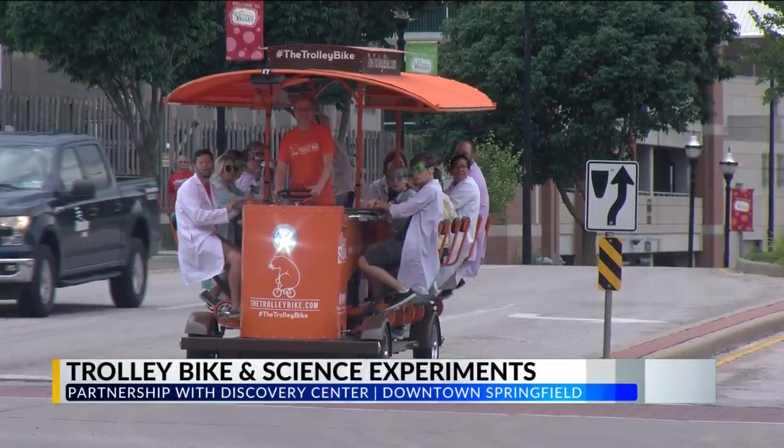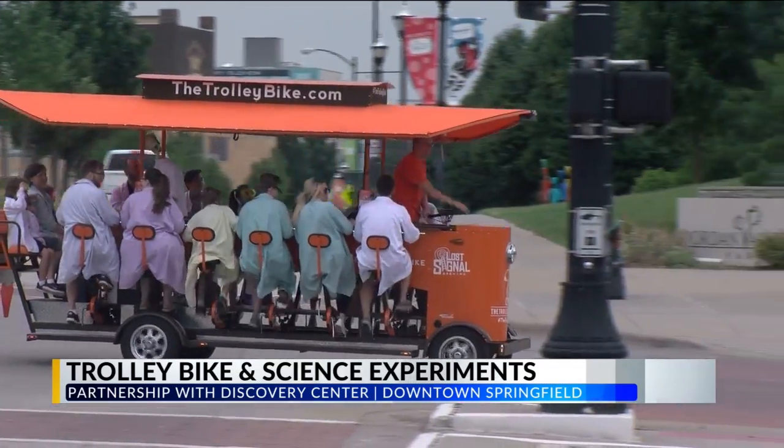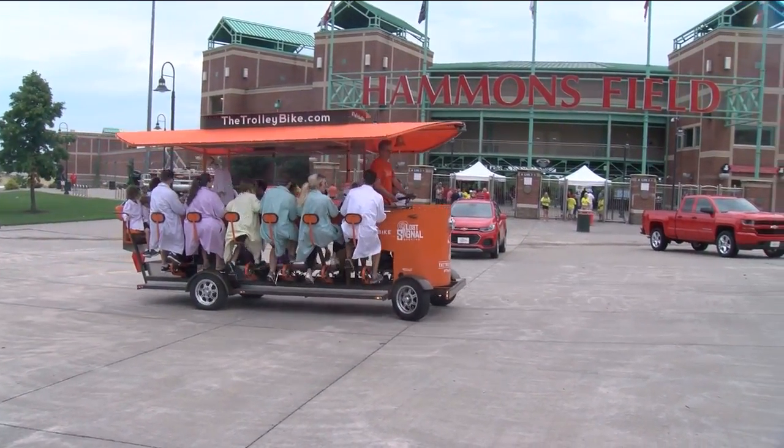Now for a story that scores a 10 with us here at Color 10. If you've been downtown Springfield recently, you've probably seen a big orange contraption with people pedaling and riding. It's called the trolley bike, and last night it was taken over by kids from the Discovery Center. They got to pedal around on the bike and then periodically stop for some science experiments, including dry ice bubbles as well as smoke ring air cannons.